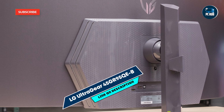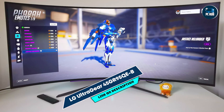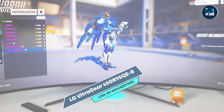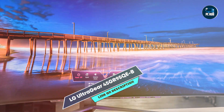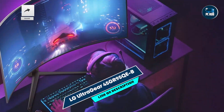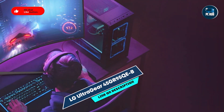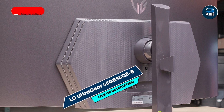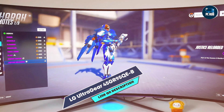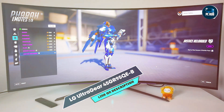Coming in at number 3 is the LG UltraGear 45GR95QE-B, a 45-inch curved gaming monitor designed to offer an expansive and immersive gaming experience. Featuring a WQHD resolution and an OLED panel, it provides high-speed performance with exceptional color accuracy. The monitor supports a 240Hz refresh rate and a 0.1ms response time, delivering smooth and responsive gameplay. It includes NVIDIA G-SYNC and AMD FreeSync Premium support, ensuring tear-free and stutter-free visuals.